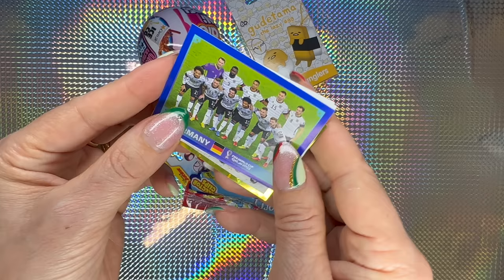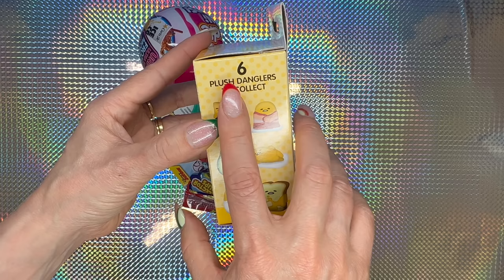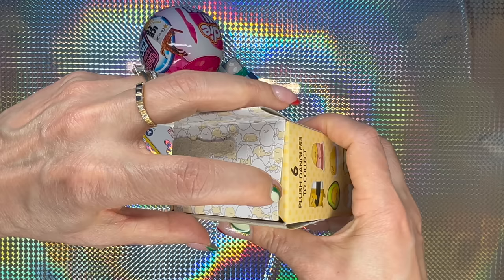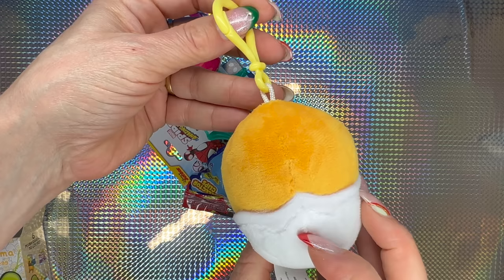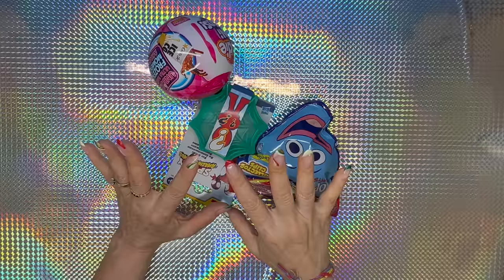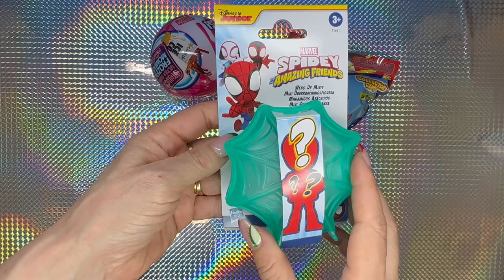Next one is Gudetama the Lazy Egg — a different presentation. It says Splash Danglers to collect. I would really love the avocado. We get an egg — basically you just hang them from something. That's cute — the tiny little egg.